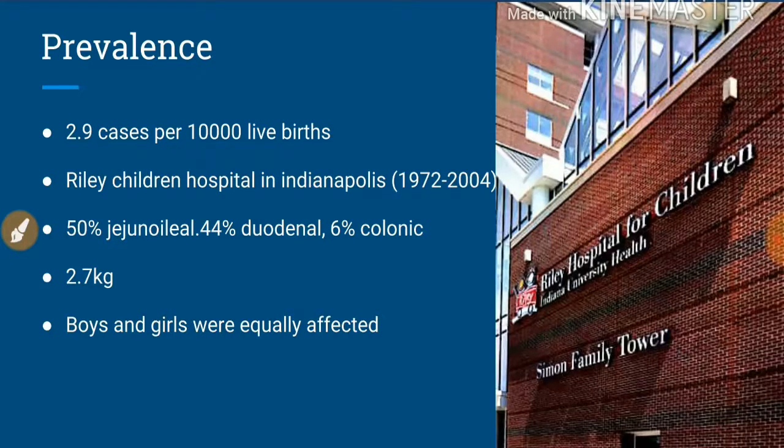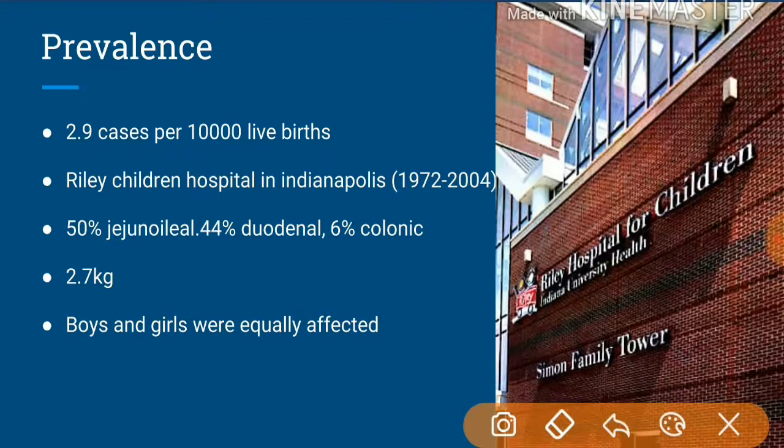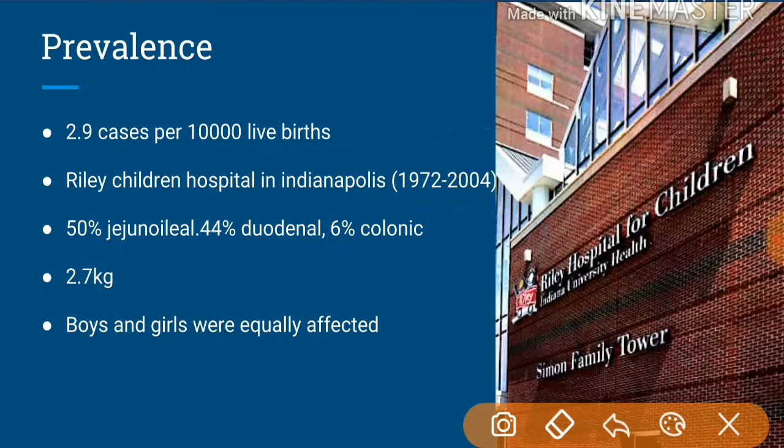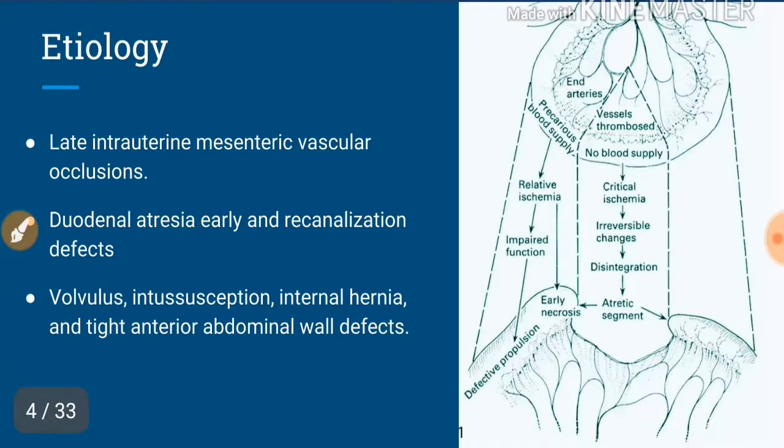The prevalence of intestinal atresia is around 2.9 cases per 10,000 live births. According to a study at Riley's Hospital for Children in Indianapolis covering cases from 1970 to 2004, 50 percent were jejunoileal, 44 percent were duodenal, and 6 percent were colonic atresia. The average weight of the child was 2.7 kg, and boys and girls were equally affected with no sex predilection.